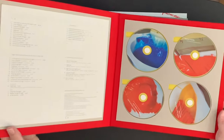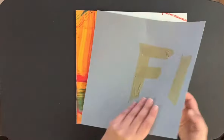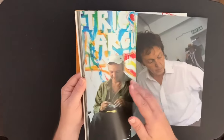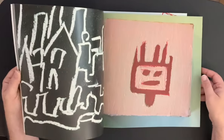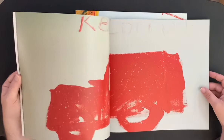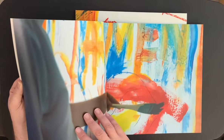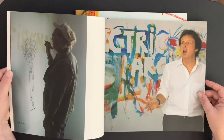It all comes in this really nice cloth-bound book-style case. Then you get a really nice soft-cover photo book — just beautiful pictures throughout. There's Paul painting 'Electric Arguments,' some really interesting and nicely done pictures. I don't mind Paul's paintings — they're not Rembrandt, but there's something about them I enjoy, maybe because Paul did them. It's a cool picture of him. I do enjoy his drawings and paintings.